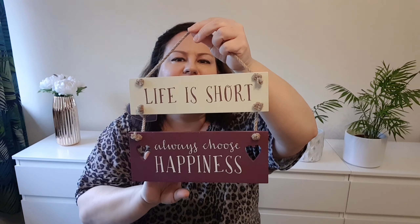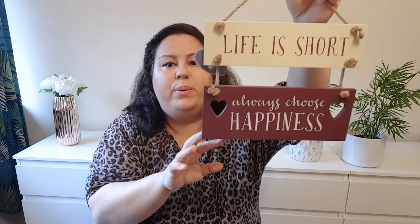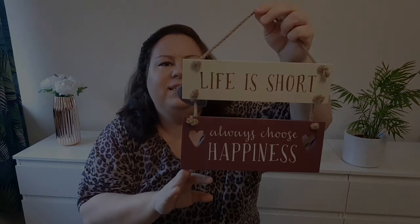I think it's really nice. I like the color, I like the heartbeat, I like the rope. Brilliant. The next thing is a money bank.